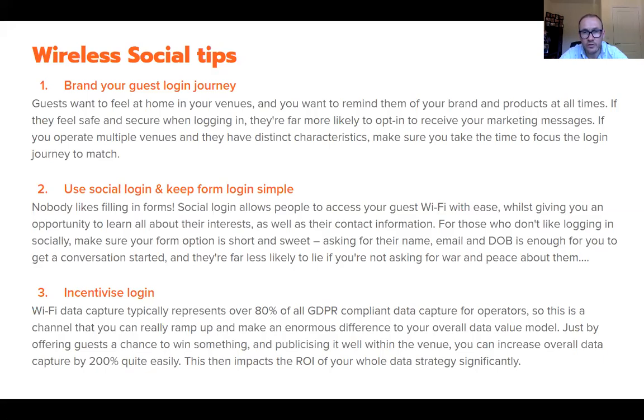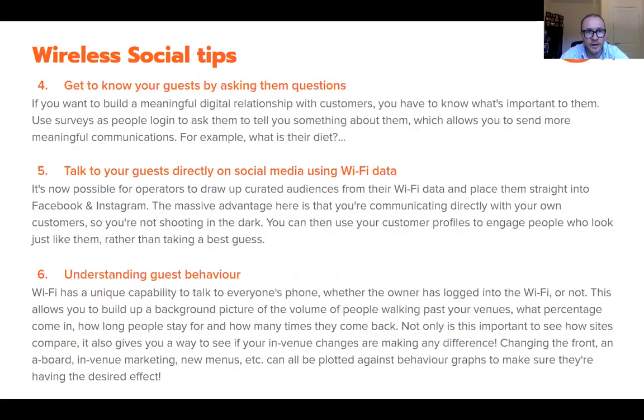Tip three, and massively important and hugely underutilized: incentivize people to get onto your Wi-Fi — whether that's offering competition prizes or a surprise-and-delight experience. The data capture from guest Wi-Fi surpasses any other data going into your CRM. CRM providers tell us that more than 80% of their data comes from guest Wi-Fi, so multiplying that by two or three means the same communication effort yields far greater results.